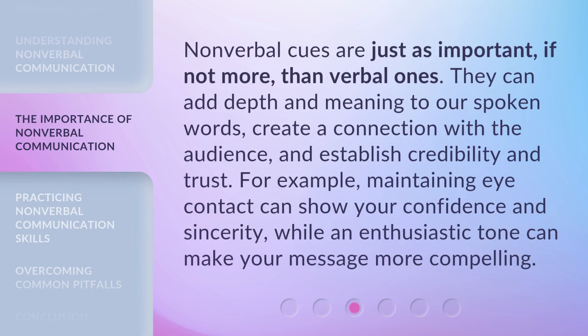Nonverbal cues are just as important, if not more, than verbal ones. They can add depth and meaning to our spoken words, create a connection with the audience, and establish credibility and trust. For example, maintaining eye contact can show your confidence and sincerity, while an enthusiastic tone can make your message more compelling.